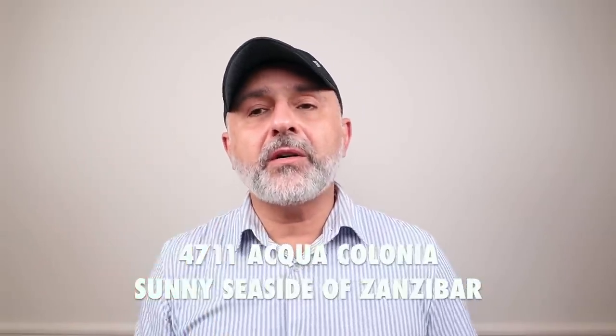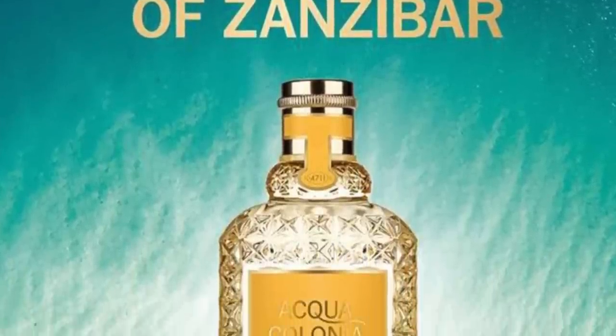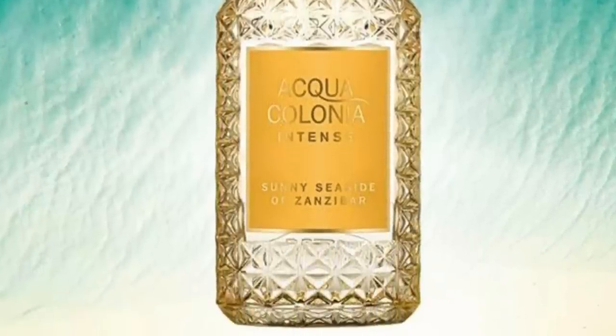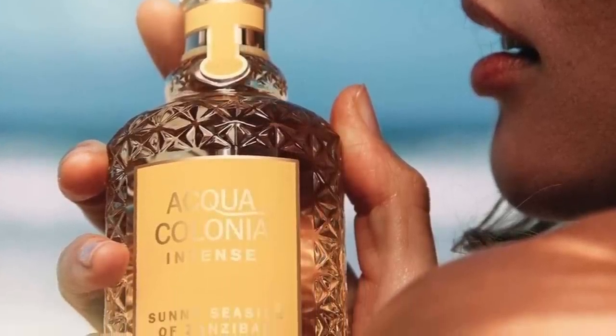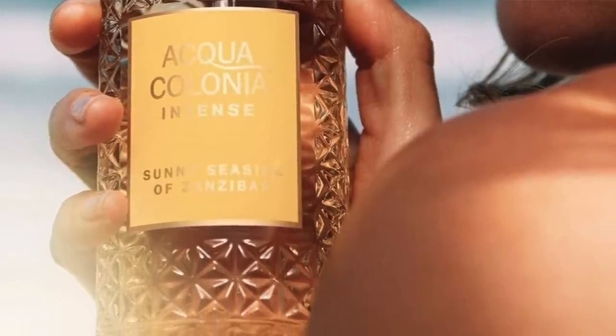The next one from 4711 Aqua Colonia Intense is Sunny Seaside of Zanzibar — a great kind of gourmand take that smells expensive. This actually reminds me of Holidays by Mancera, but in the Eau de Cologne version — the fresher take on holidays. It's unisex, might lean a bit feminine, but if you like beachy fragrances, you're going to love this one. It's got coconut, frangipani, vanilla, and watermelon — so it's marine fruity, coconutty, tropical floral, with beachy and suntan lotion touches.